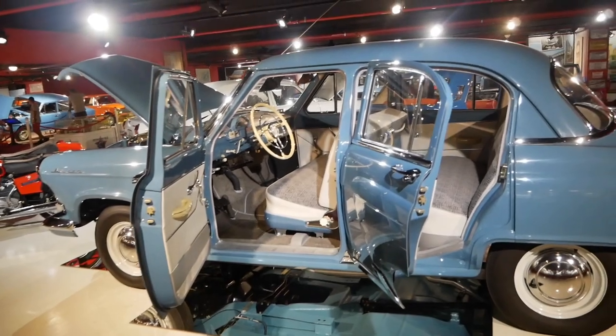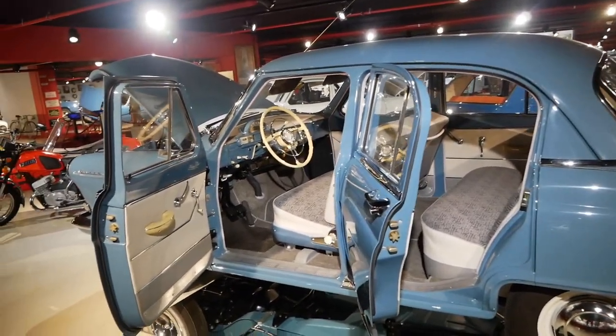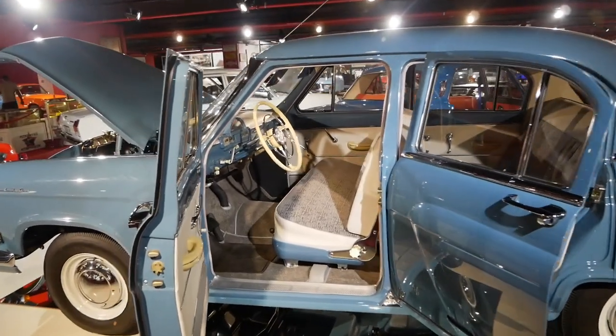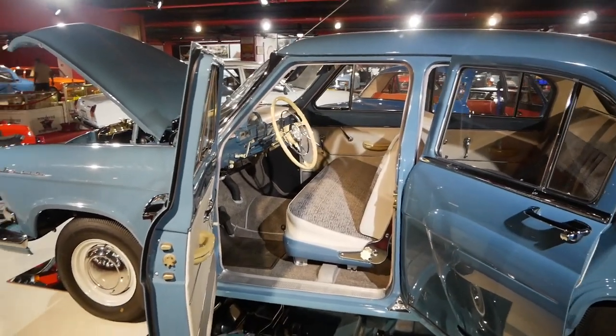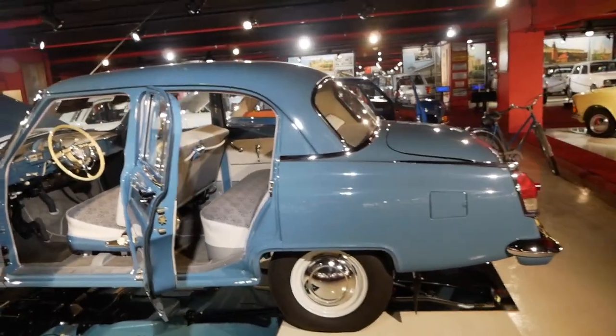The Volga was the land yacht of the Soviet Union. It's very nice and spacious inside. I love that one whole bench front seat. These cars are restored beautifully over here.